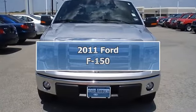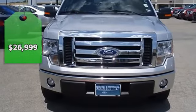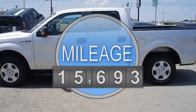The Ford Tough 2011 F-150 XLT looks like it just came off the showroom floor. Still under factory warranty and also comes with a Ford certified pre-owned warranty.